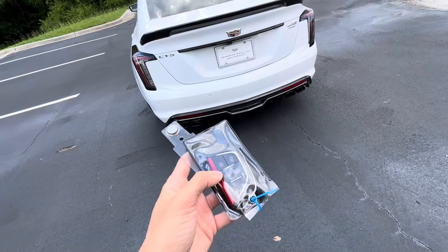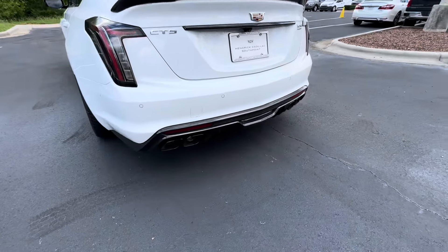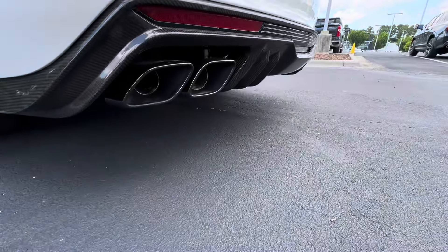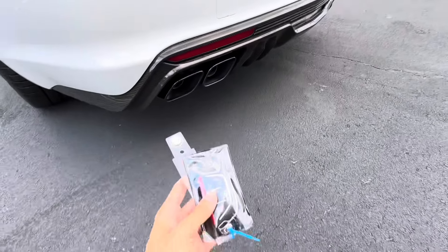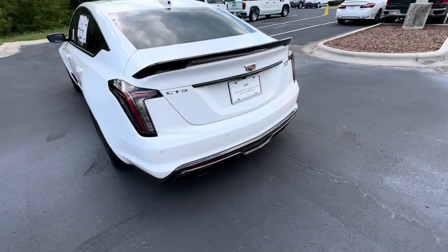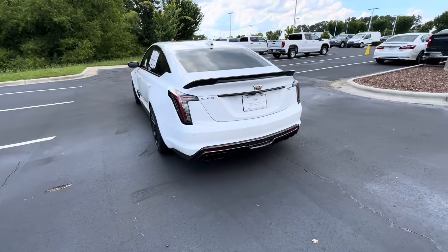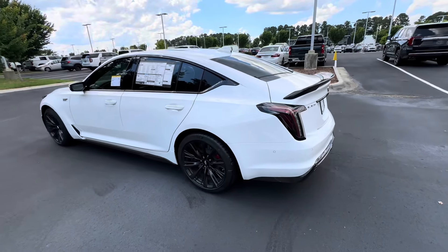On the key, we're going to have remote start as well. We can remote start this vehicle by holding down this button twice. Right now it's in sport mode, so that opens up the valves completely, but you can go into tour mode if you want the vehicle to be a little bit quieter.